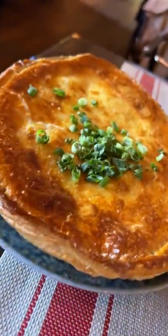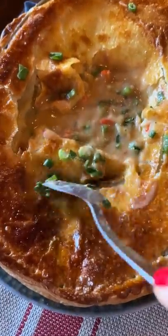And then the pot pie, which had crawfish, oysters, shrimp, andouille sausage, gumbo gravy, and veggies.